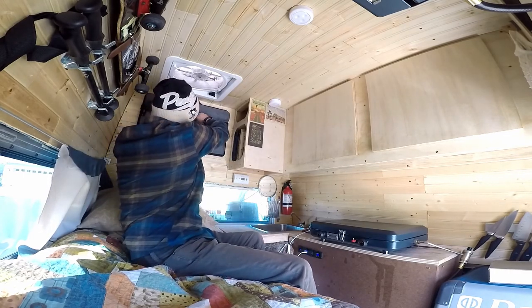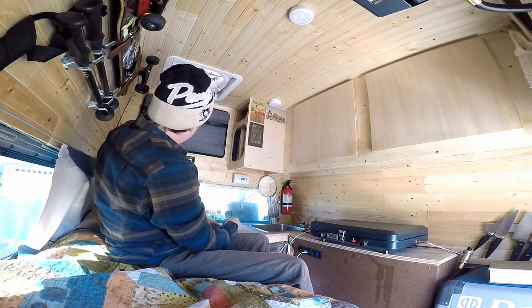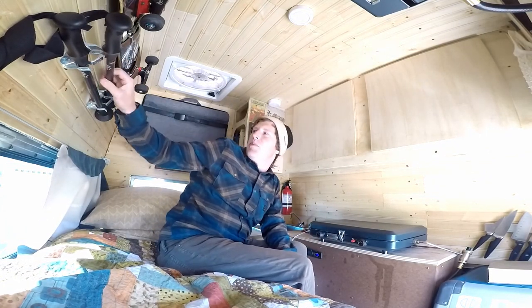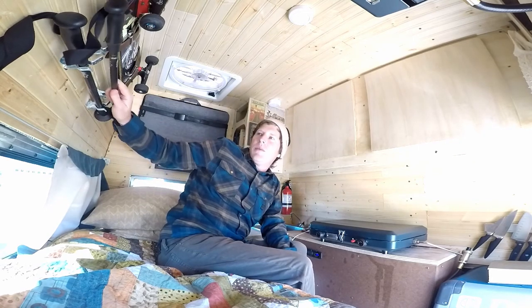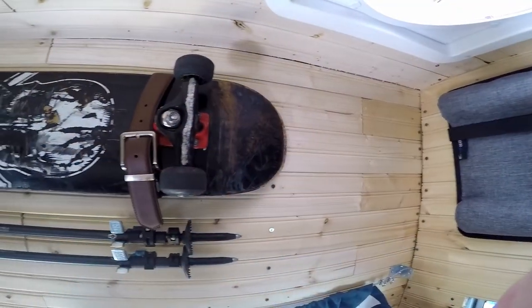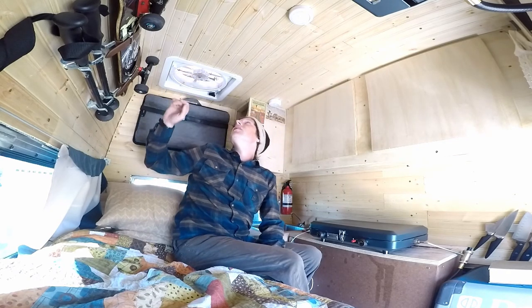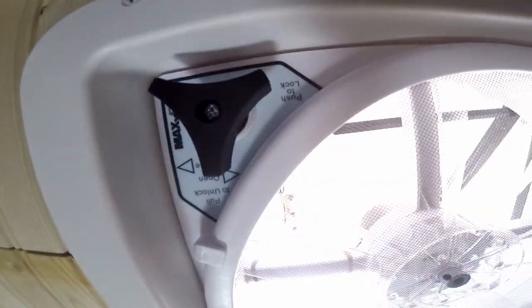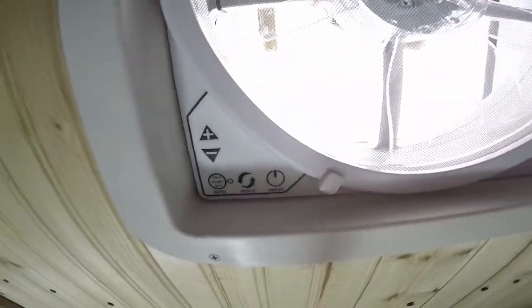Over here we've got my laptop lap desk that's hanging up with a belt. Then we've got a little picture I picked up in Georgia a long time ago. Of course we've got the hiking sticks that pop off and pop back in. Got the skateboard up here. Got the Max Air fan — it's got all manual controls, in and out — and it has a thermostat that can keep it at 78 degrees.